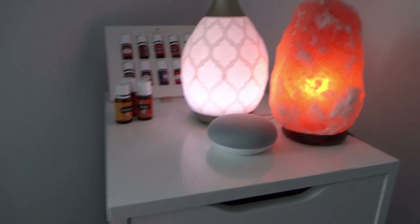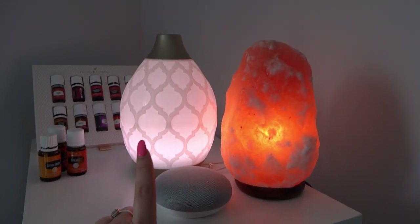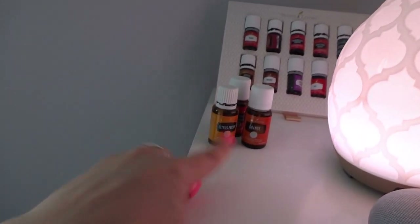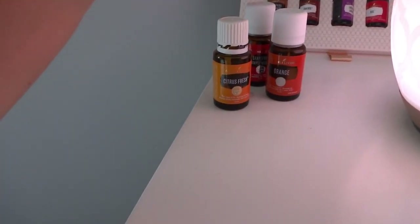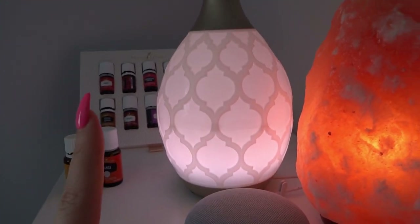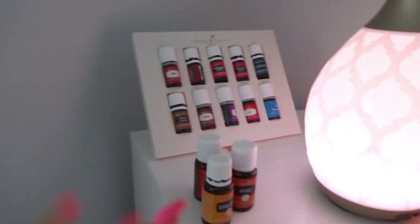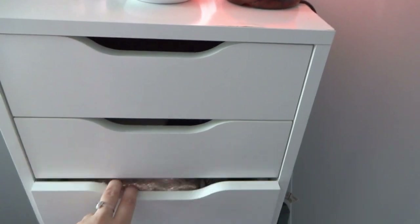Up on top of the Alex Nine I have my Google Home Mini — shout out Spotify for the free one. I have my Young Living diffuser and I keep whatever blend out so I can keep reusing it; right now I have citrus fresh, orange, and grapefruit. I love this thing, it smells freaking amazing. And then I have my Himalayan salt lamp and some extra oils back there.